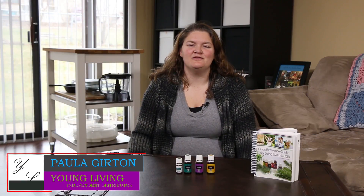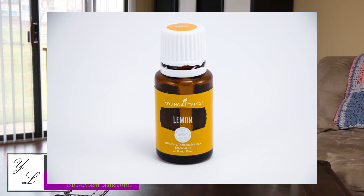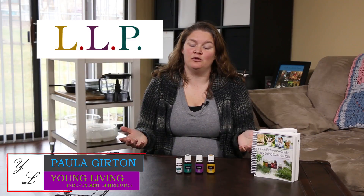Hey guys, welcome to Delightfully Diffused. I'm Paula. Today I am diffusing Lemon, Lavender, and Peppermint, better known as LLP.